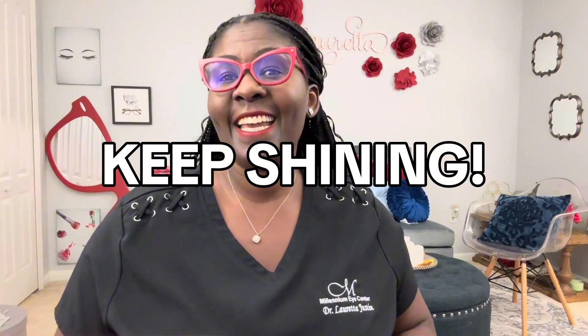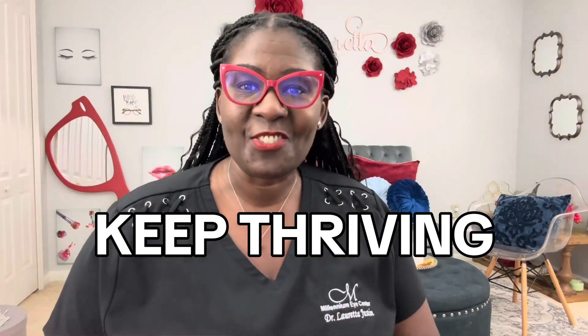Remember, you have the power to change your life. My job is to help you see it clearly so you can make it happen. Until next time, keep shining and keep thriving. See you soon.